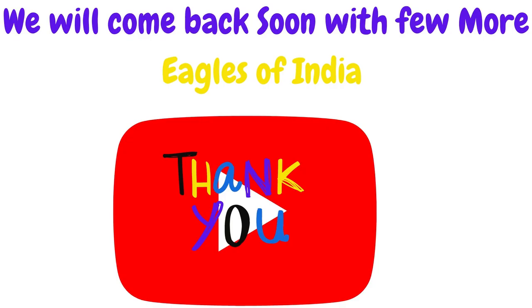Thank you so much for watching this series. We will come back soon with more eagles of India. Until then, stay tuned and do subscribe to our channel, Ednaw Education Services. Thank you so much.